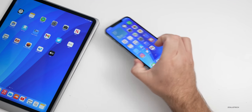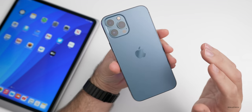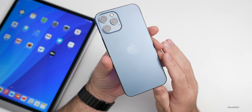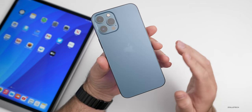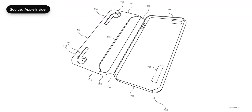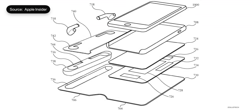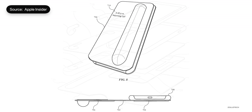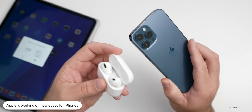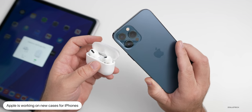According to Apple Insider, Apple is working on new cases for iPhones as well. Many people have been asking where the battery case is for the iPhone 12 series — we haven't seen that yet. Apple is apparently working on new case designs that could also charge your AirPods. According to this patent Apple Insider found, you could see modular designs where you could combine your AirPods outside their case to charge within the iPhone case. Whether they ever make these available to the public is yet to be seen.